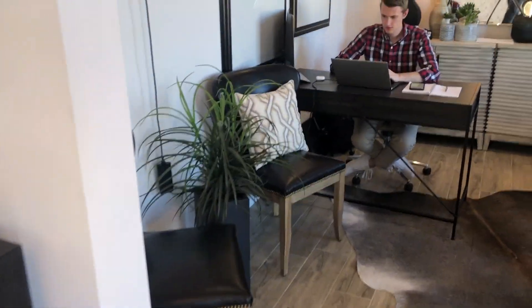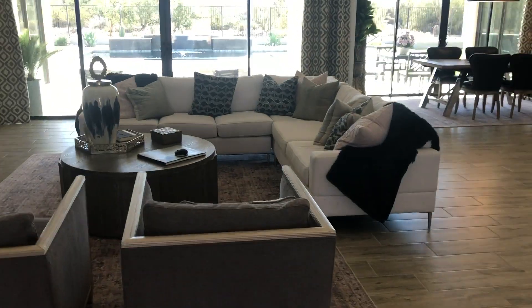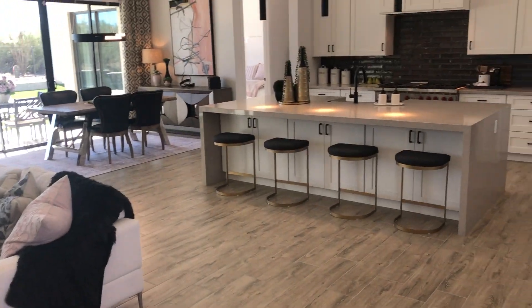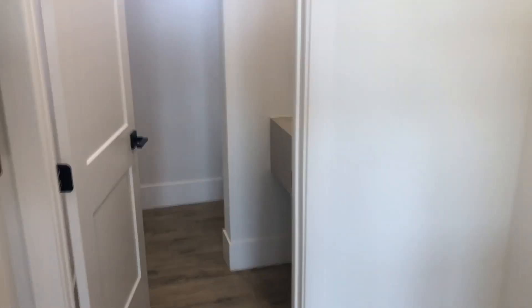The office is 13 by 12 and opens into the great room. Lots of standard features — I'll get you a list. Half bathroom.